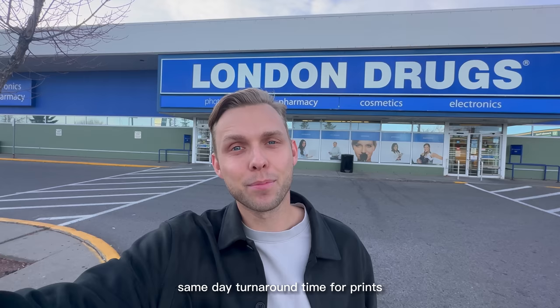Back in London Drugs the following morning — my order was actually able to be picked up last night. Same-day turnaround time for prints and mugs. It's incredible. Let's go pick them up.